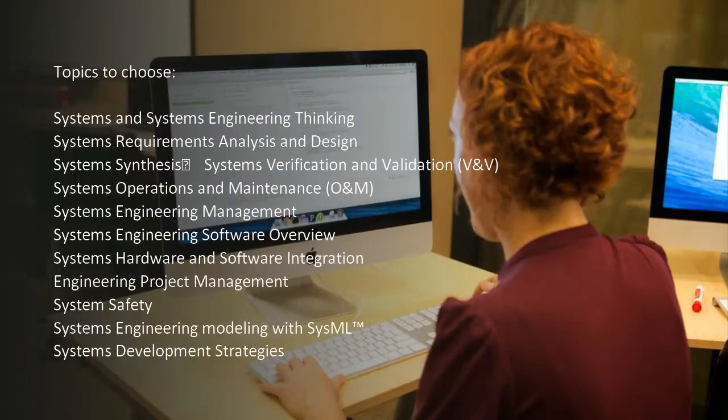Topics include: Systems and Systems Engineering Thinking, Systems Requirements Analysis and Design, Systems Synthesis, Systems Verification and Validation, Systems Operations and Maintenance, Systems Engineering Management, Systems Engineering Software Overview, Systems Hardware and Software Integration, Engineering Project Management, Systems Safety, Systems Engineering Modeling with SysML™, and Systems Development Strategies.